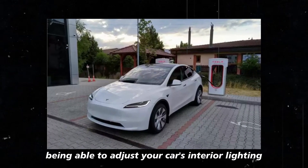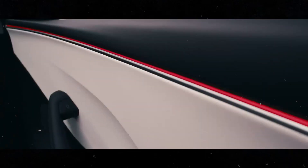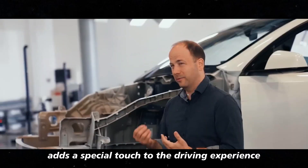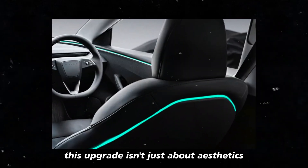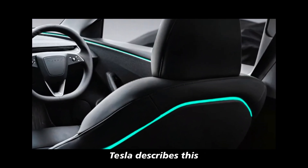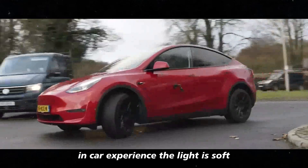Imagine being able to adjust your car's interior lighting to match your mood or the occasion — it certainly adds a special touch to the driving experience. This upgrade isn't just about aesthetics; Tesla describes this ambient lighting as a way to create an immersive in-car experience.